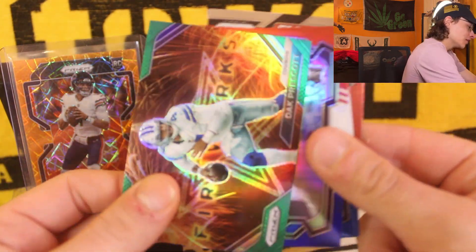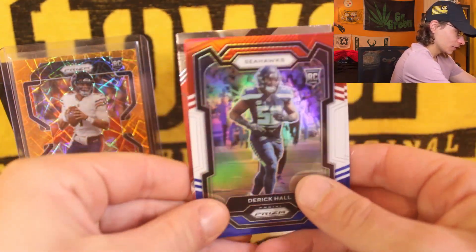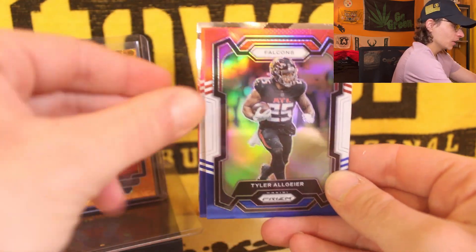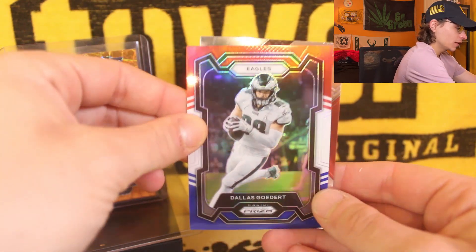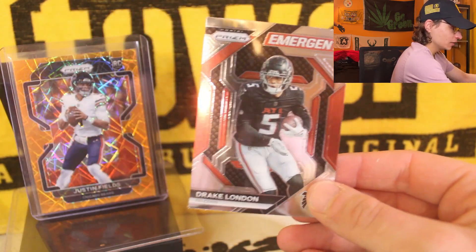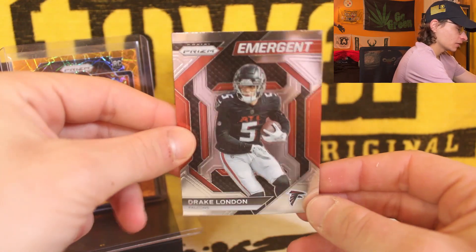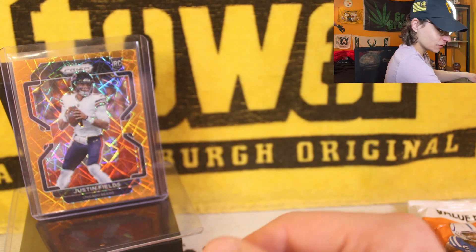I do got to plug something real quick — the eBay, guys. I'm selling a lot of cards on there: signature inserts, memorabilia. Grown Green on eBay, you might see some of these inserts down there. Cowboys fans, we got a Dak Prescott fireworks green — I don't believe any of these are numbered but I'll take that insert. Here we go, here's our red white and blues. We get a rookie to start it off — Derrick Hall. Red white and blue on the Jalen Hurts and red white and blue on the Dallas Goedert.